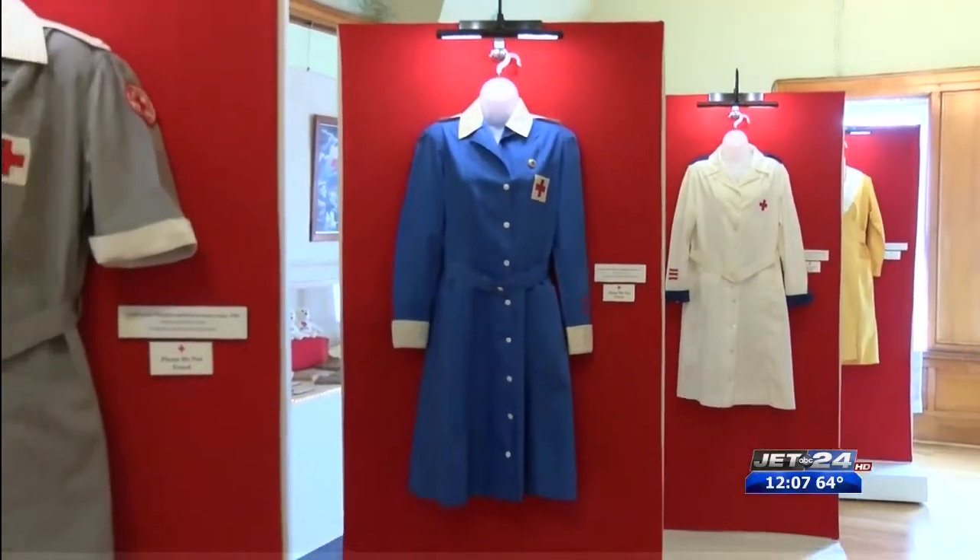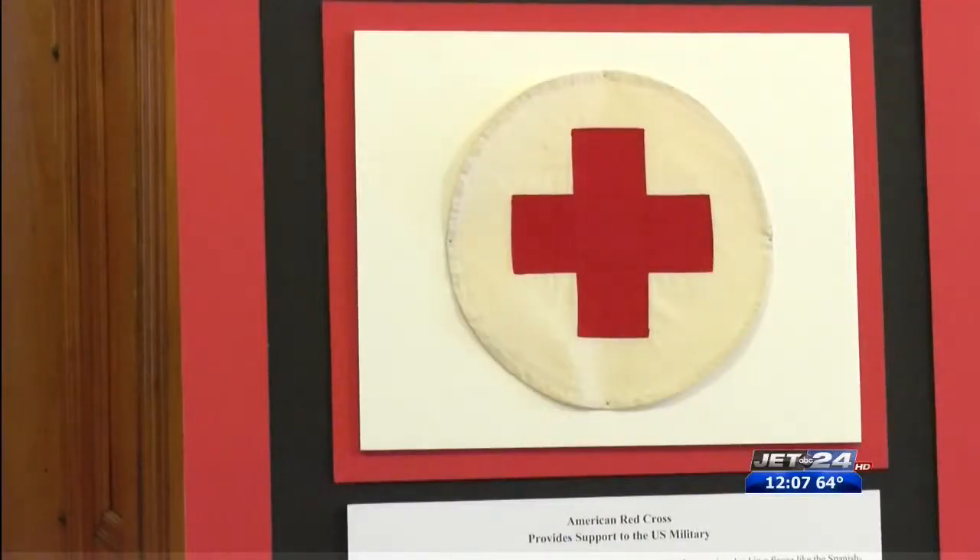Nearly an entire floor has been set aside to display a large collection of vintage Red Cross clothing. They have some really historic things here, and they started trying to research it. It was difficult because the Red Cross didn't keep records of their uniforms.